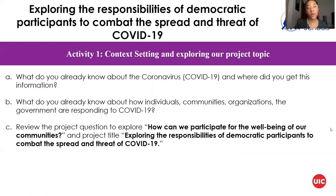For activity one, you can get a sheet of paper and a writing utensil or you can simply think about these questions. These questions help you explore how civic engagement can combat the spread and threat of disease. How do we already know about COVID-19 and where can we find information? Some credible sources are the CDC, WHO, Illinois Department of Public Health, and Chicago Department of Public Health.